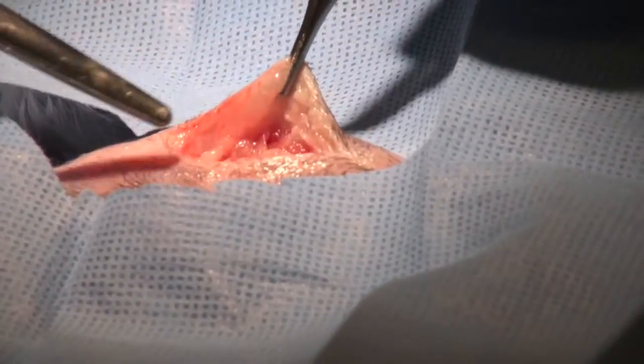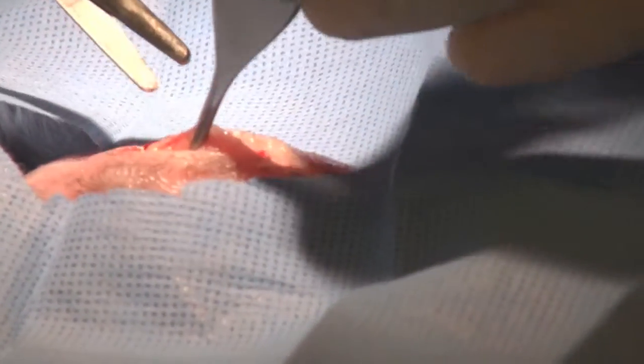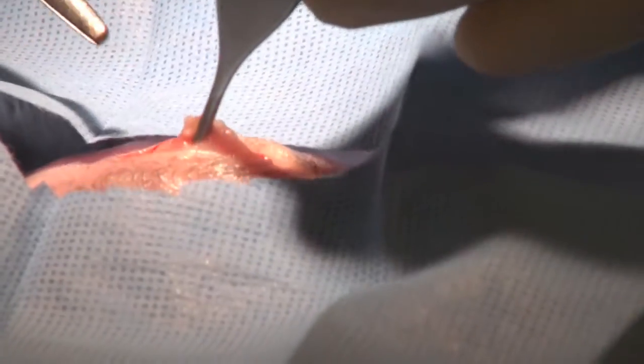Okay, now we open the abdomen. This chinchilla had surgery before. Unfortunately, the owner ran out of the special diet and the chinchilla formed stones immediately.